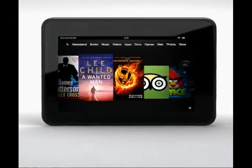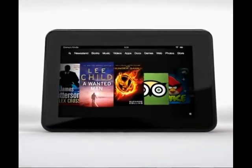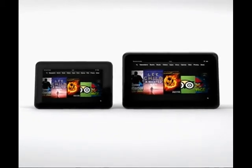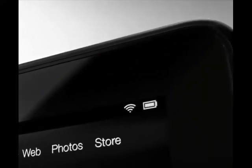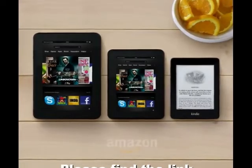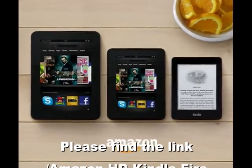The Kindle Fire HD — available in stunning 8.9-inch or 7-inch HD displays, with Dolby audio, dual stereo speakers, HD-ready Wi-Fi, HD video cam, and access to a massive selection of content. The Kindle Fire HD family and Kindle Paperwhite.